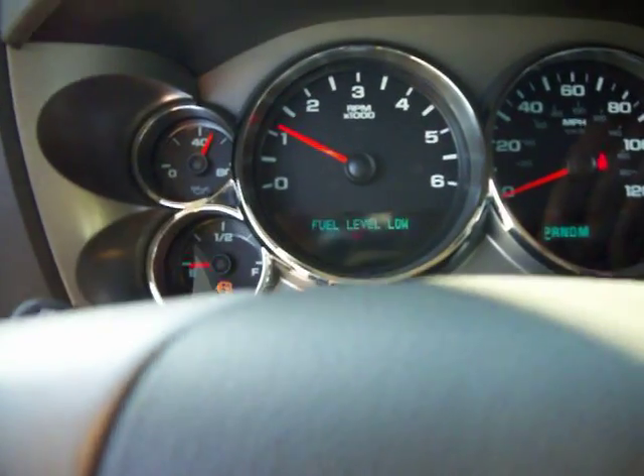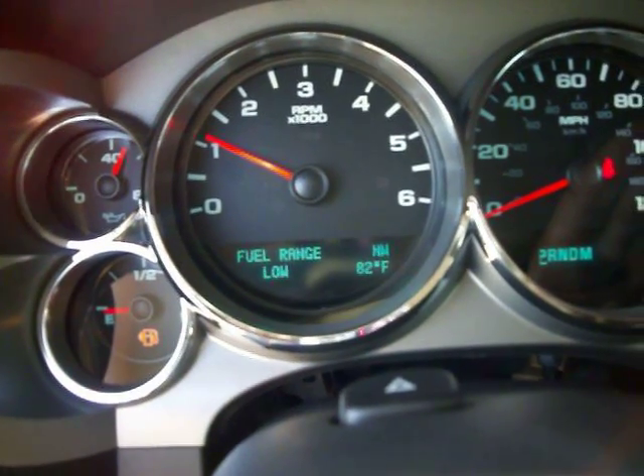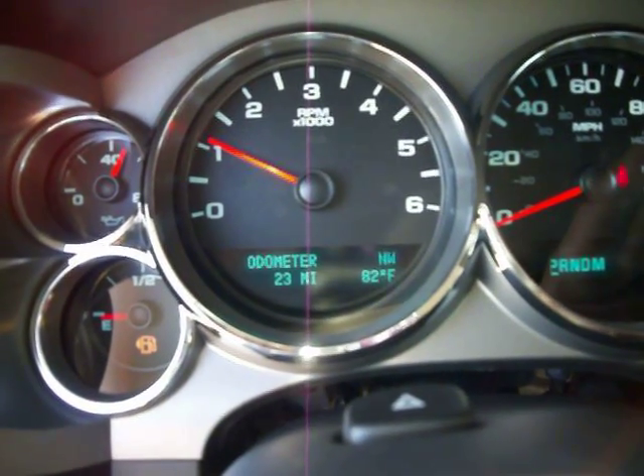See how many miles this has on it — only 23 miles on it.